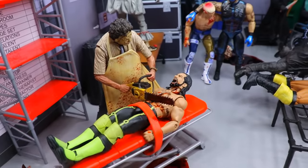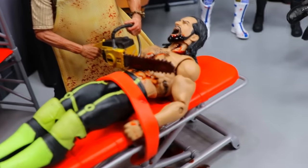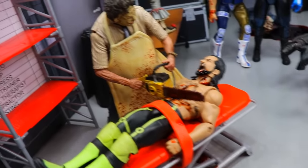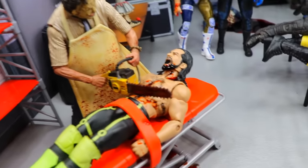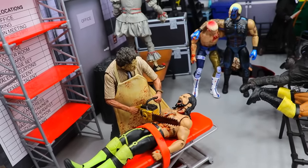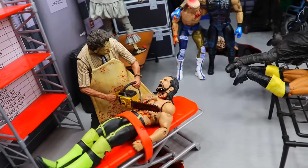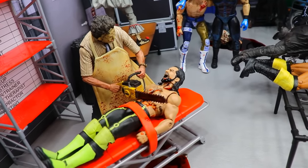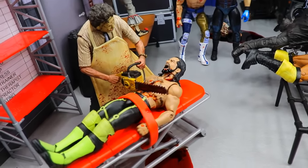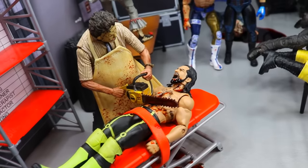Exiting the office, we have Leatherface with Seth Rollins strapped down to a stretcher getting chainsawed right in the midsection — blood spatter on the apron, Seth Rollins yelling in agony as the chainsaw rips him to shreds with blood everywhere. We've used this Elite 52 Seth Rollins in basically every horror action figure setup because he looks like he's not only yelling but in pain and agony, which is much appreciated here.